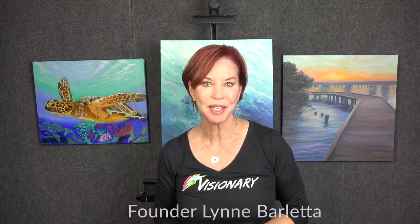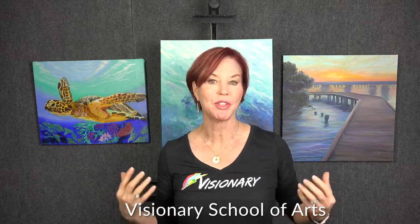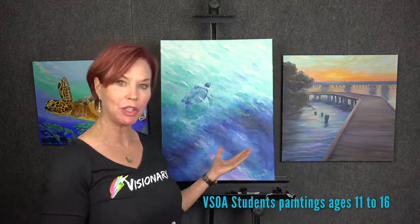Hello. My name is Lynn Barletta and I'm the founder of Visionary School of Arts. I'm excited to share with you some new things that are happening here. Behind me, you'll see some student work of students that have been with us for a period of years.